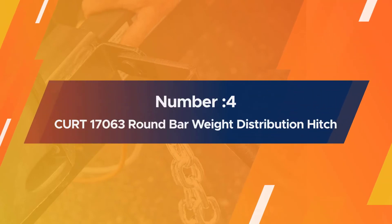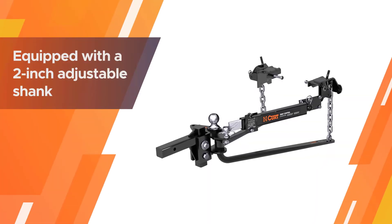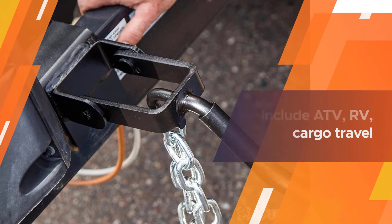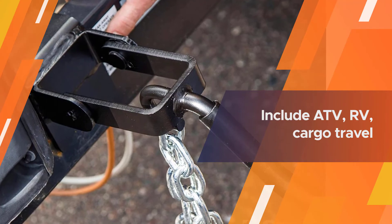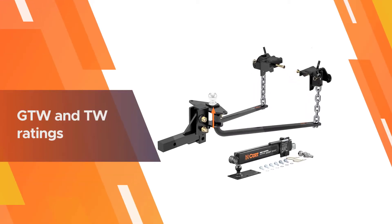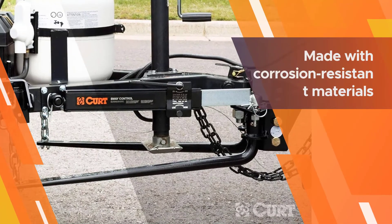Number four: the Curt 17063 round bar weight distribution hitch. This product comes from one of the most well-known brands in this market — Curt. This device excels in offering versatility, as it's equipped with a two-inch adjustable shank which will fit almost any two-inch hitch receiver.